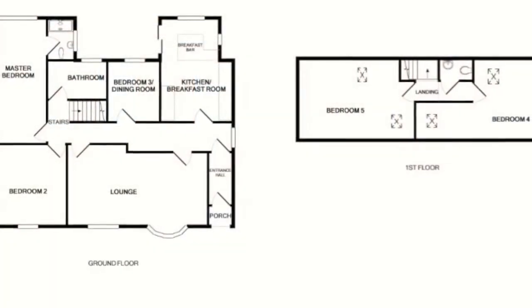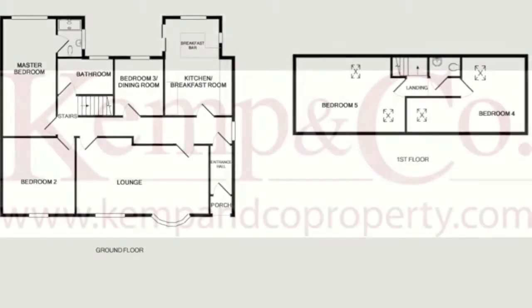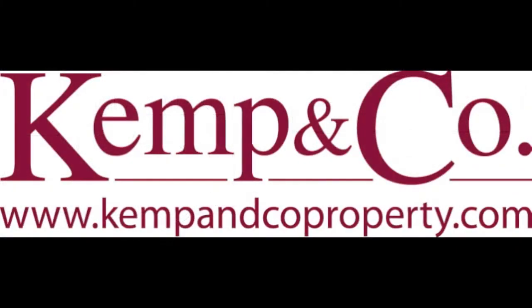With good transport links and the World Heritage Sites of the Jurassic Coast close by, this recently refurbished and modernised bungalow should be viewed without delay. Call Kemp and Co now to arrange your appointment to view.